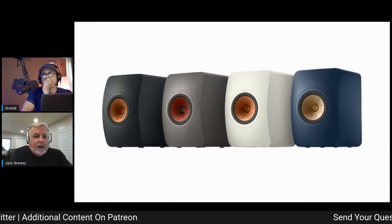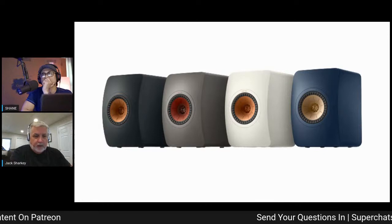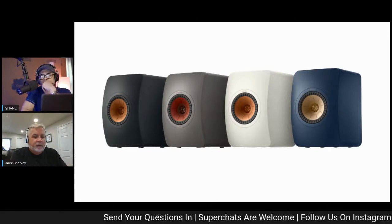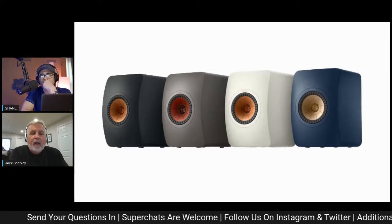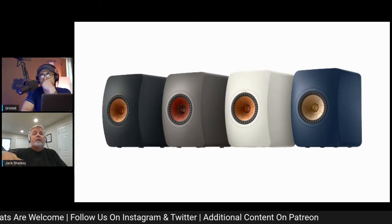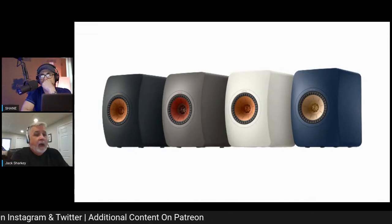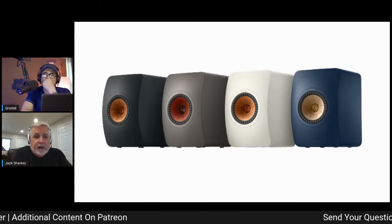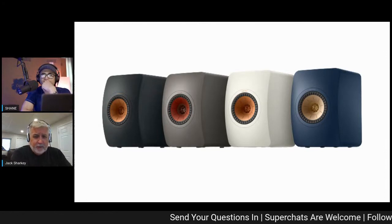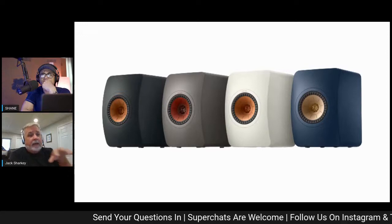The LS50 is an iconic, classic, paradigm-shifting speaker when it first came out. The LS50 Meta is what you'd expect in the next version of it — a much more elegant package. It comes in four colors: black, titanium gray, mineral white, and a special edition royal blue.